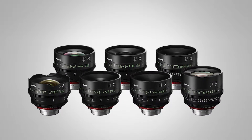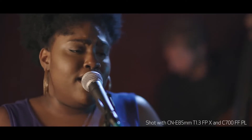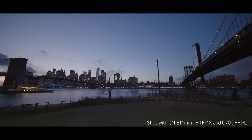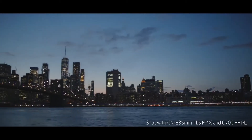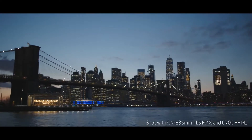They actually will match that set if you stop down, but when you shoot them wide open, they have that distinct look. Really, really strong set, really competitive price point. You get the Canon service and support when you go with them as well, so a really smart investment for people looking for a modern lens for their cinematography needs.